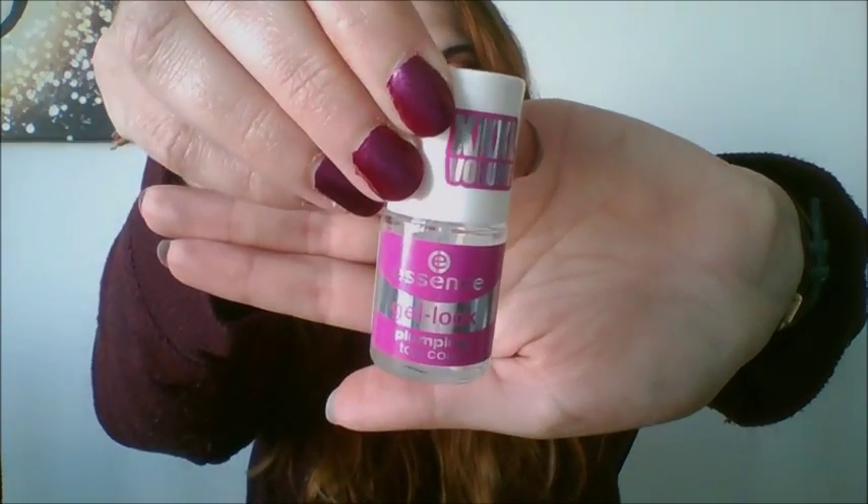Then I've also got from Essence this gel look plumping top coat, from their gel range. It makes your nails look like you've had them done at the nail salon — really shiny — and it does prevent chipping. I've yet to find a top coat that's 100% chip proof, but this is an improvement. Usually my nails would start chipping after a day or two, but with this they last about four days.